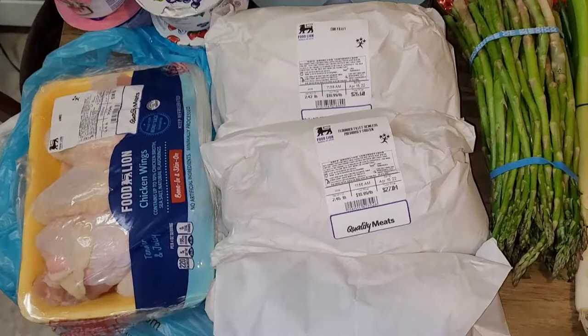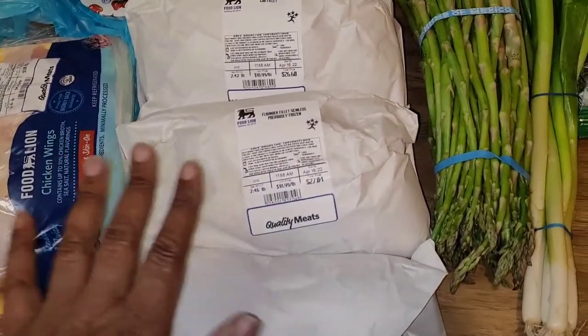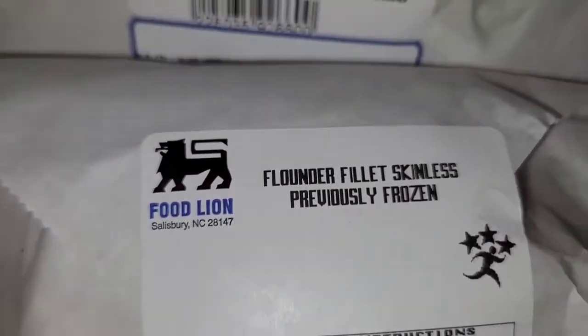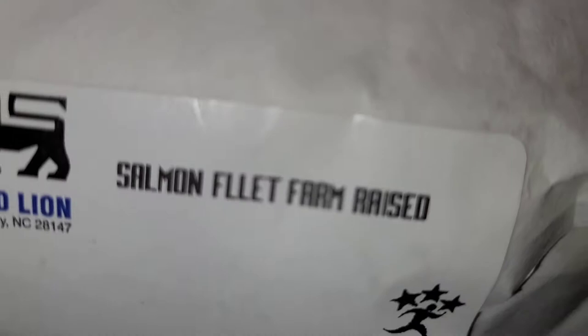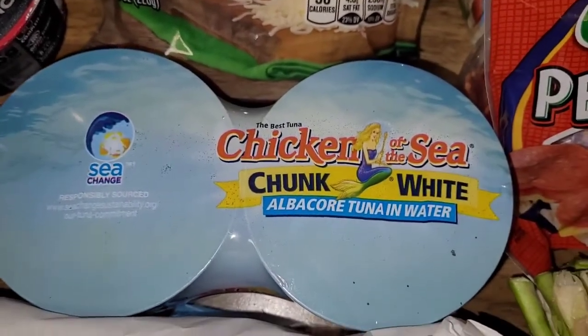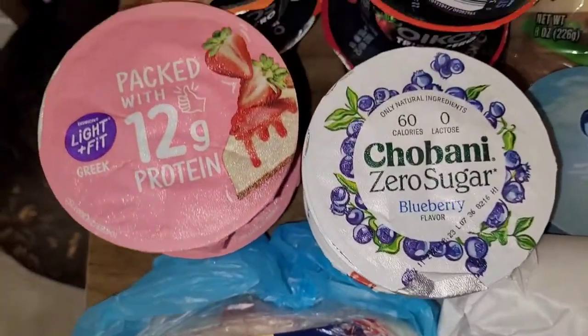Let's get right into it so I can show you what I have. I do have some chicken wings. I basically eat chicken and fish. This is the fish — I do have some cod fillets here. I do have some flounder, and I also eat some farm-raised salmon. Those are my fish items, and then I do chunk white tuna. When I do my tuna wraps, I do a mixture.